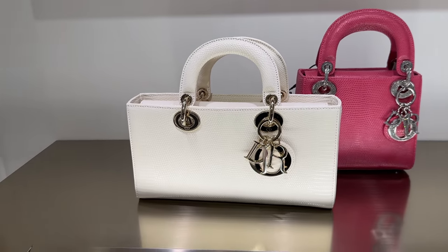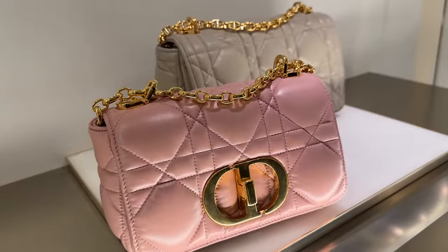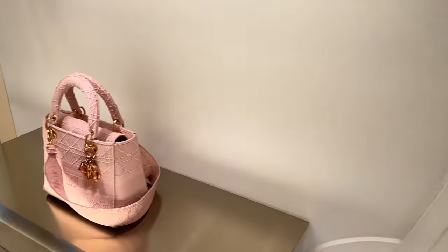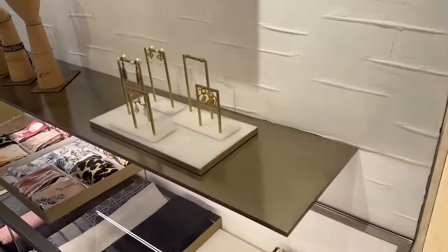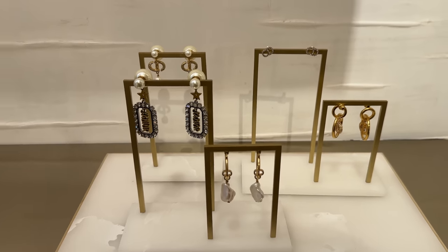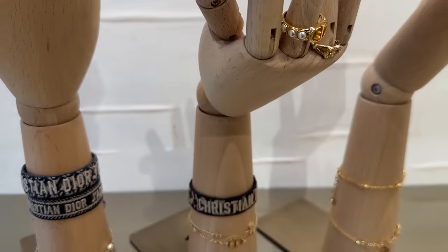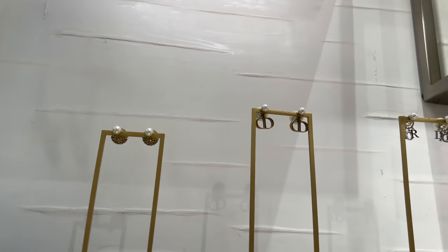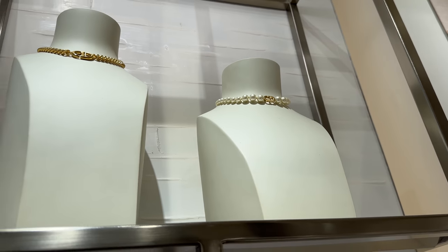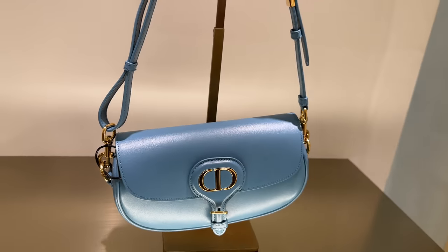Over there there's some beautiful pink — this is croc, this is lizard. We've got these puffier camera bags over here. The jewelry is always my favorite, it's so beautiful. There are some rings over here, and then there are some tribal earrings. I love the pearl choker up there, and then over here this beautiful bright blue Bobby bag.